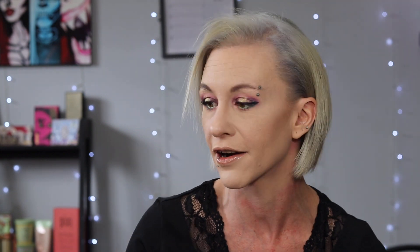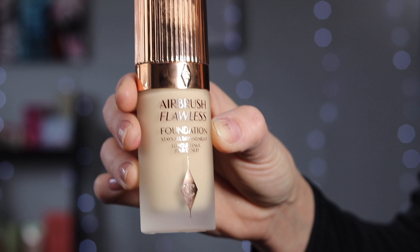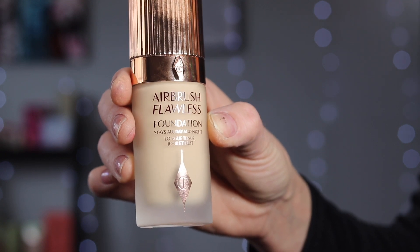Now for the reason why we are here — we are doing a wear test of the Charlotte Tilbury Airbrush Flawless Foundation. I have been wanting to try this foundation for so, so long and now I have it. I'm so excited.